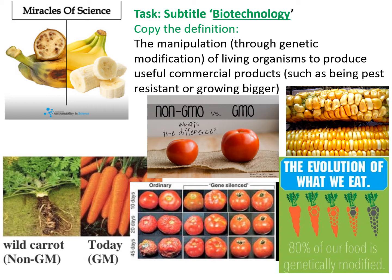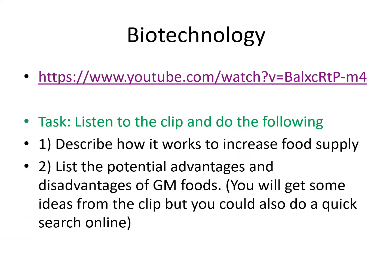Please listen to the biotechnology clip using the link shown. Again, I want you to describe how it works to increase food supply and list the potential advantages and disadvantages. You could add these onto your previous table by ruling off and writing a new subtitle of 'Biotechnology.' Pause this slide, do the activity, and then move on.